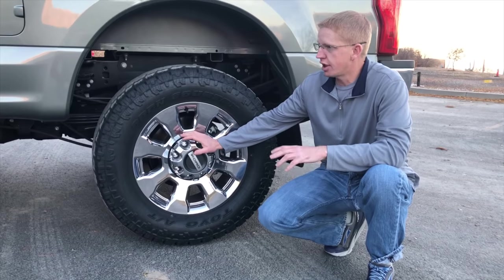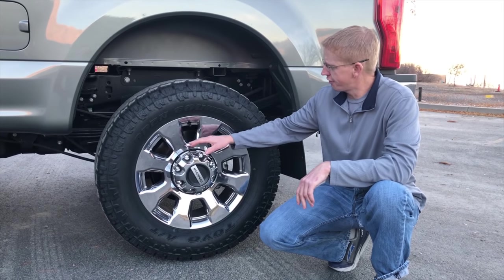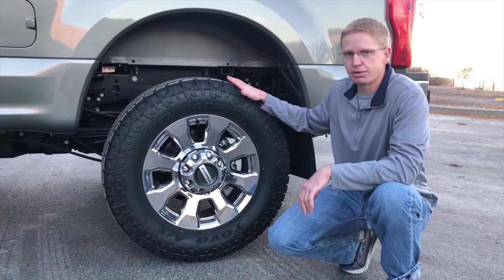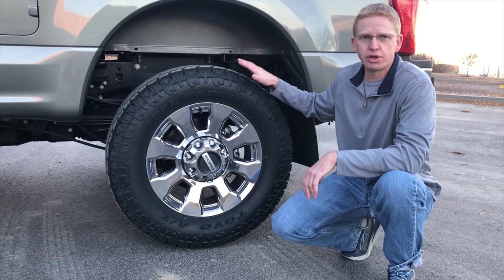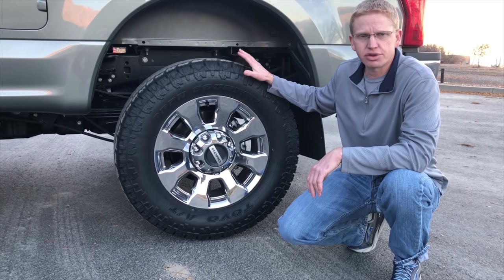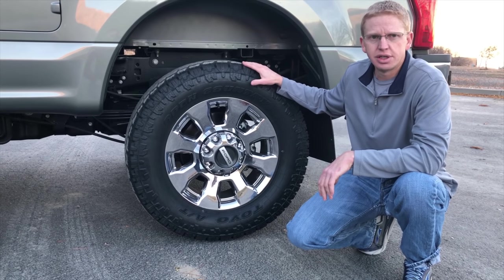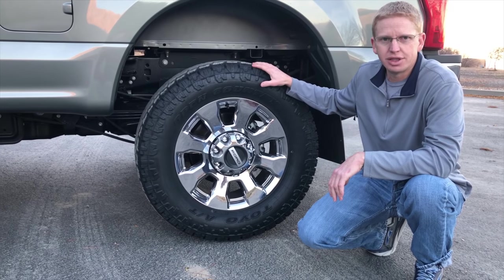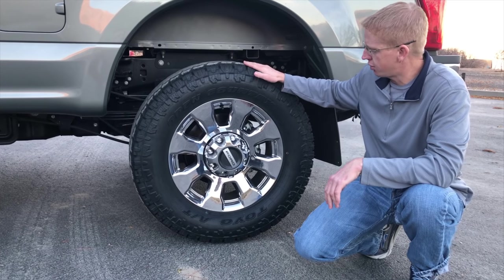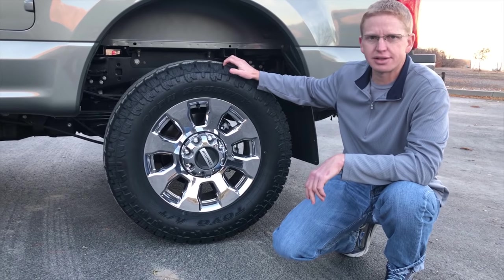The F-350 that we got came with 20-inch wheels. We left the 20-inch wheels on because they look pretty good, but I changed out the tires from the Michelins to the Toyo Open Country all-terrains. I just like having a more aggressive tire for snowmobiling and winter use. It does make it a little bit louder going down the road, but we've always had good luck with the Toyos, so that's what we put on.